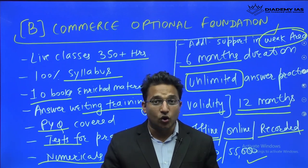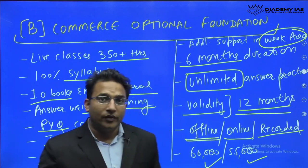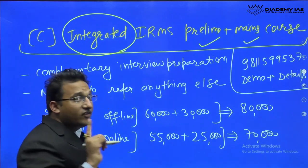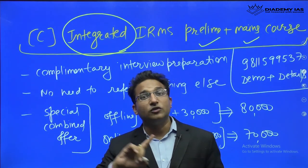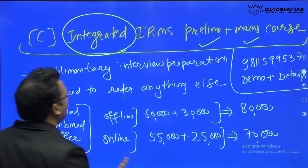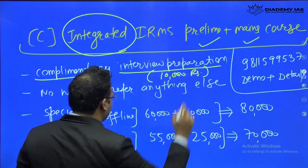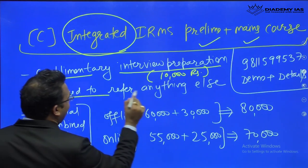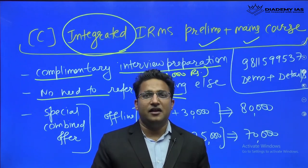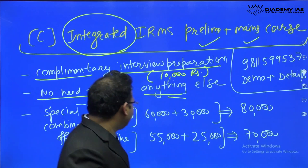The study material offers differentiated, new content not otherwise available, which will help you score better marks. The Integrated Course covers both prelims and mains — GS, CSAT, and the commerce optional. As a one-stop solution for IRMS preparation, you will not need to refer to anything else. Additionally, complimentary interview preparation is offered, which would otherwise cost 10,000 rupees separately.